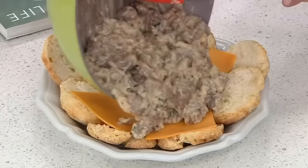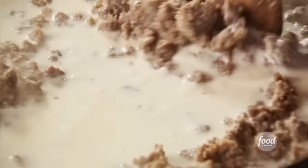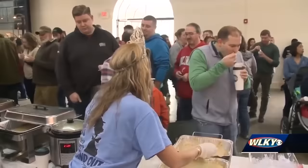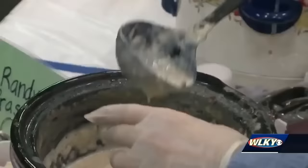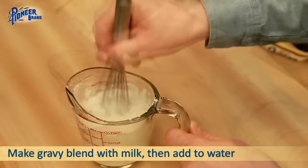Biscuits and gravy is a hearty breakfast dish that you'll find in restaurants and homes across the South. The soft, flaky biscuits are smothered in white gravy, which is made from pork sausage drippings, milk, and flour. The gravy is seasoned with black pepper, and typically includes pieces of the breakfast sausage, too, making it even more flavorful. The good news is that sausage gravy is easy to make at home, and there are plenty of different recipes available online. Failing that, you could pick up some of the ready-mix packets at the grocery store, although you'll really want to try the homemade stuff at least once.